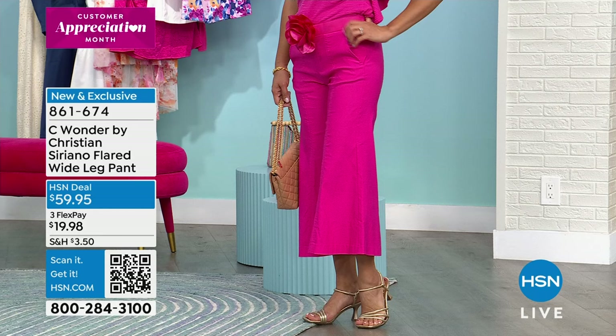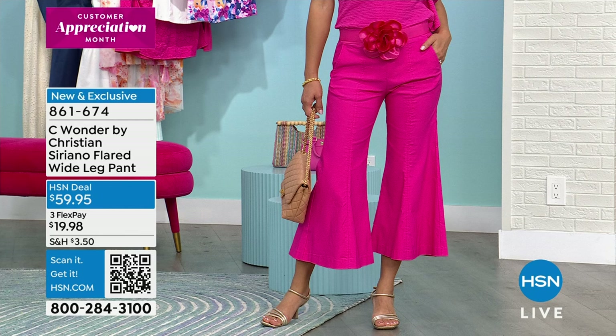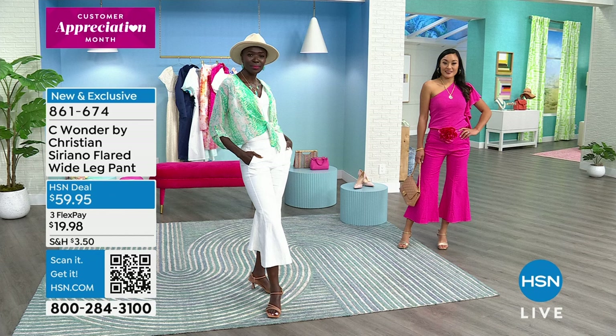They're all available for you, even that little chiffon topper that Diana has — I think that's on sale for under $30, in beautiful colors and prints. You can check all of that out. You can shop CWonder — just go to hsn.com and search and shop everything.